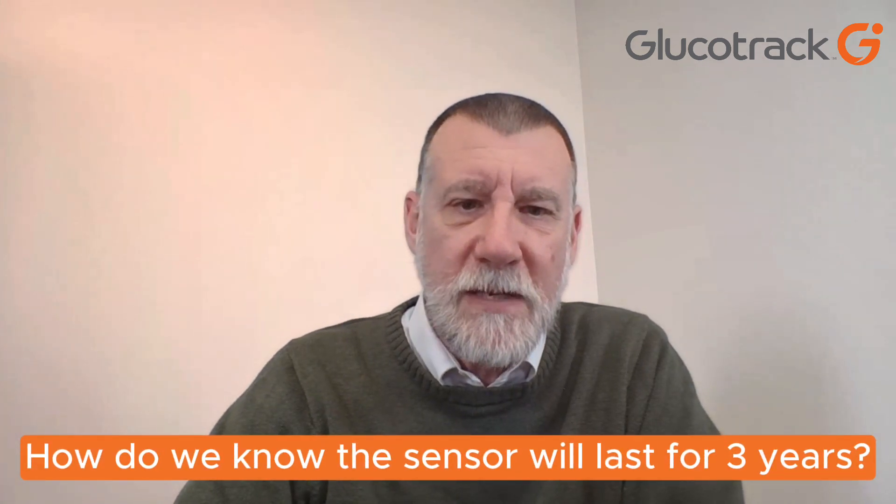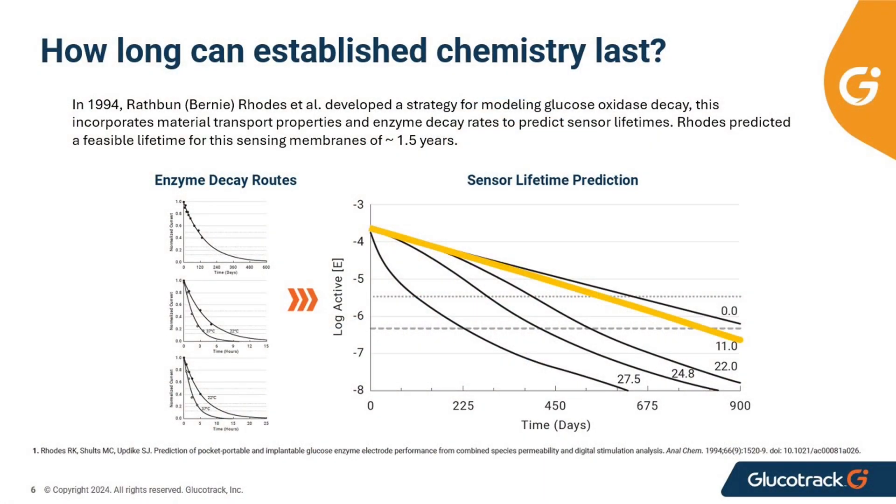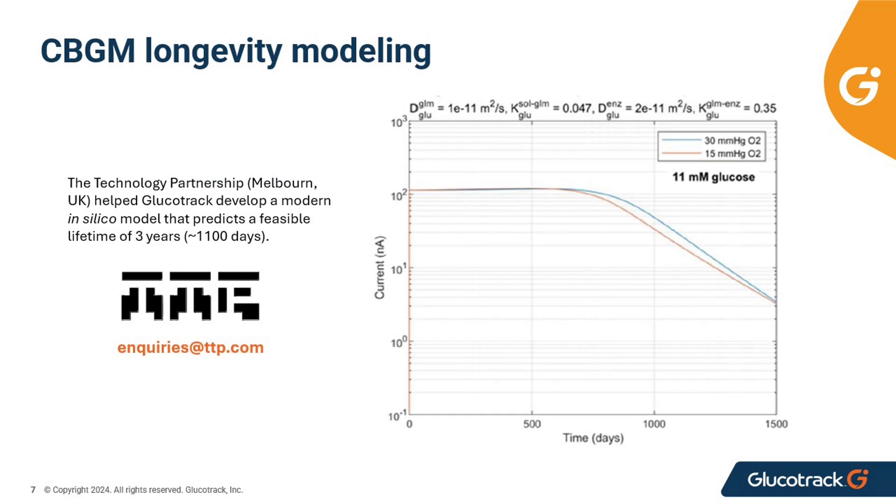You might ask yourself, how do we know that the Glucotrack CBGM is capable of three-year monitoring? Well, we're not reinventing the wheel — we're standing on the shoulders of giants. Utilizing information dating back to the early 1990s from work completed by Bernie Rhodes, one of the godfathers of this technology, we've built something incredible.